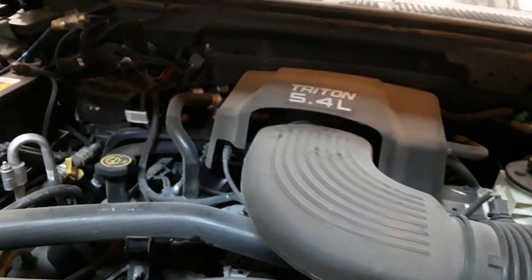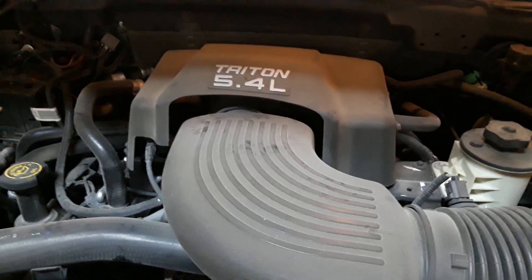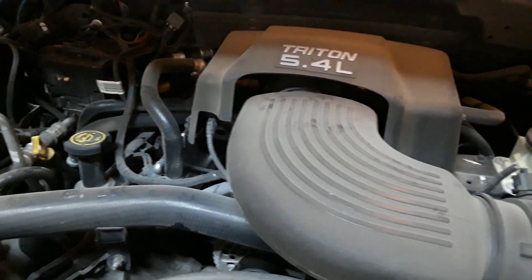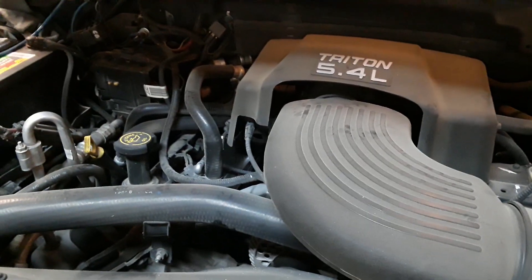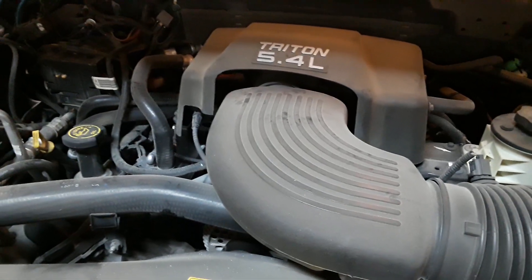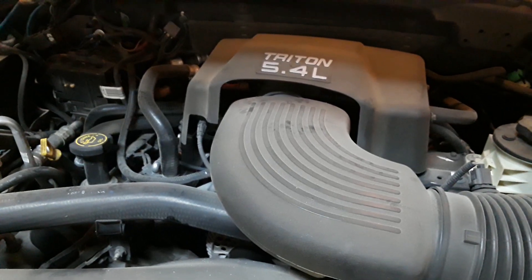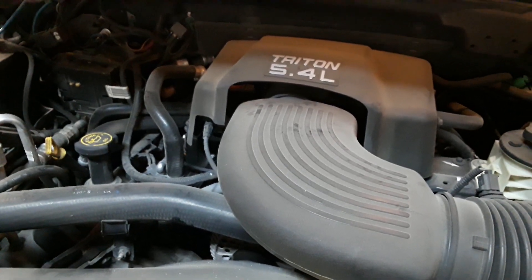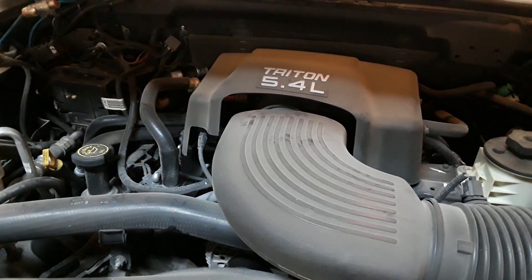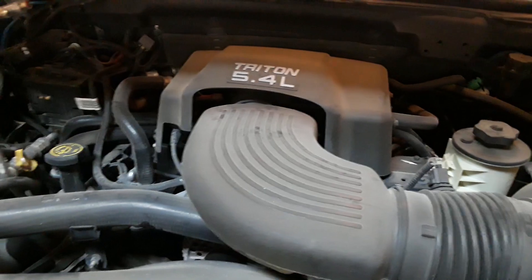Thanks for watching. I'm a huge fan of this 5.4 liter two-valve — as long as you maintain it and treat a vehicle right, it'll last. This is right up there with a Chevy 5.3 for reliability. If you treat any vehicle right it'll last; you beat the crap out of it, it's not going to. Thanks for watching.